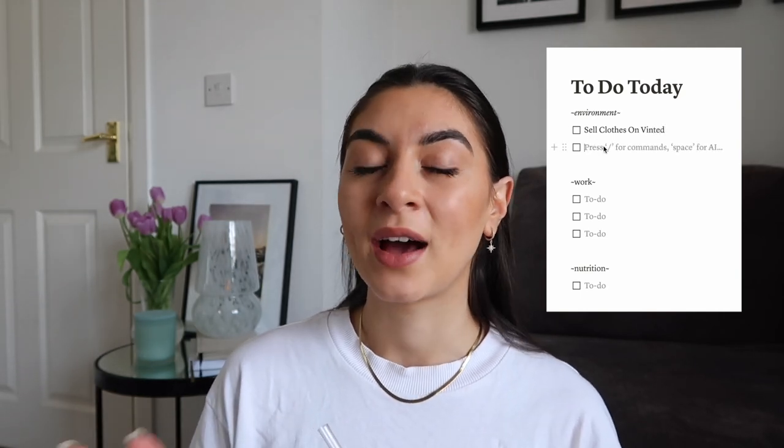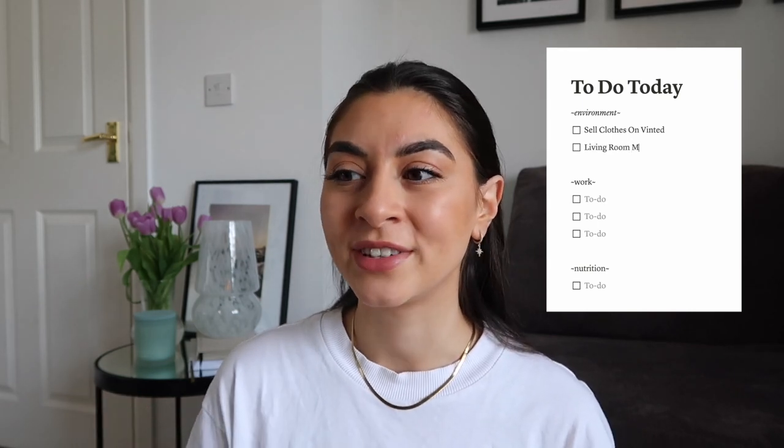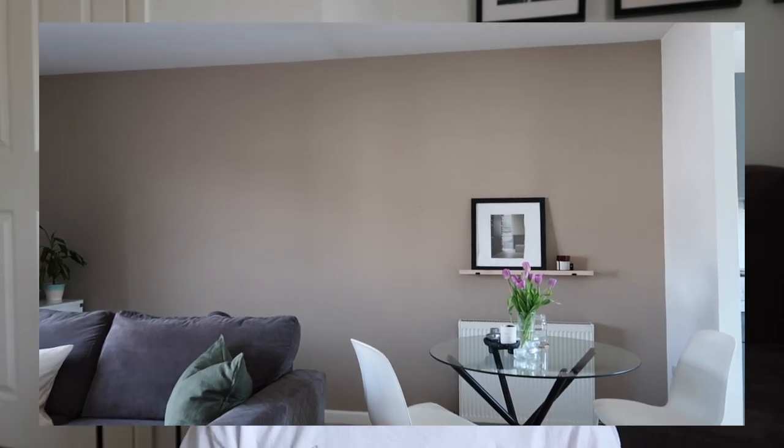I also have a living room makeover. I have been meaning to do this — not even joking — for the longest time. It's going to be a little mini makeover, but I have this beige wall that I am sick of. I'm excited to add some colour into the space. To be fair, I am painting the wall white, but I'm excited to add colour in other ways.